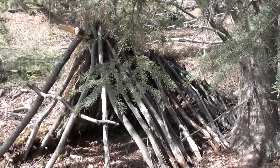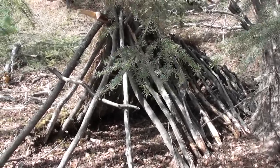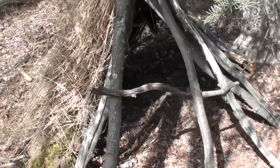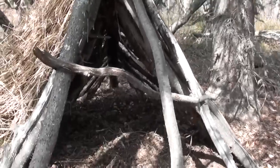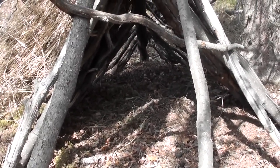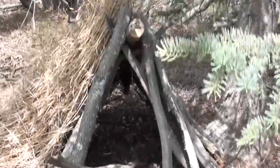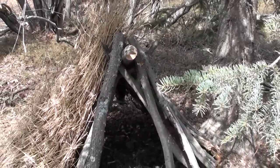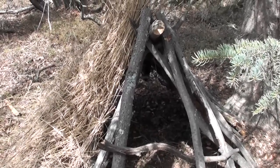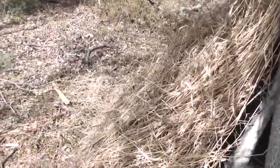I've got the basic framework established here and I've started covering it with grass. This will be the front. I built it pretty small so I can get in there and bring in my shotgun for bear protection, my coat and hat, and not much more. Hopefully it's small enough that my body will heat it up if I insulate it well.